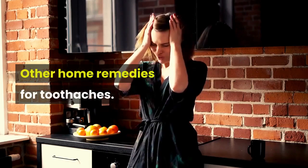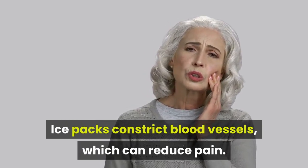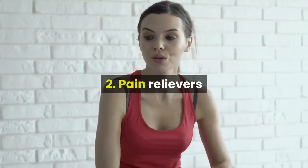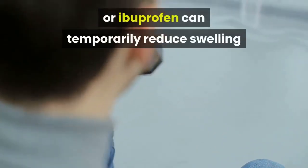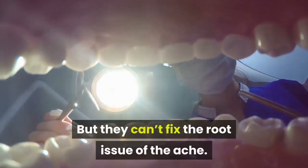Other home remedies for toothaches: one — cold compress or ice pack. Ice packs constrict blood vessels which can reduce pain, and ice also reduces swelling and inflammation. Two — pain relievers. Over-the-counter anti-inflammatory pain relievers like aspirin or ibuprofen can temporarily reduce swelling and pain associated with a toothache, but they can't fix the root issue of the ache.